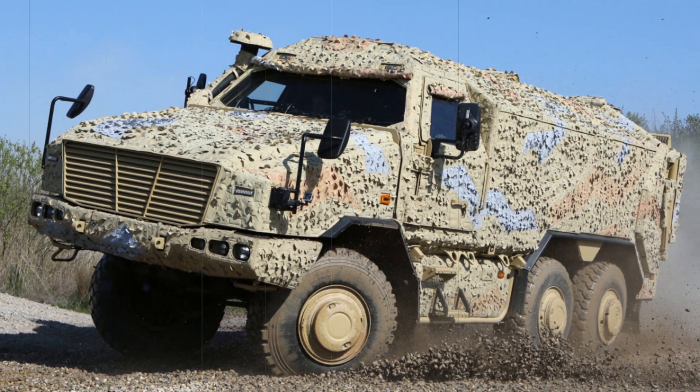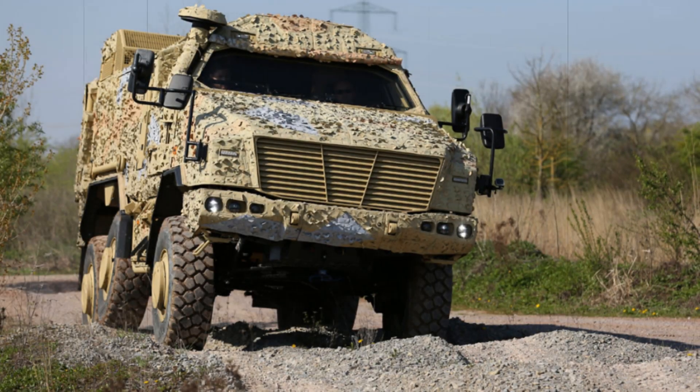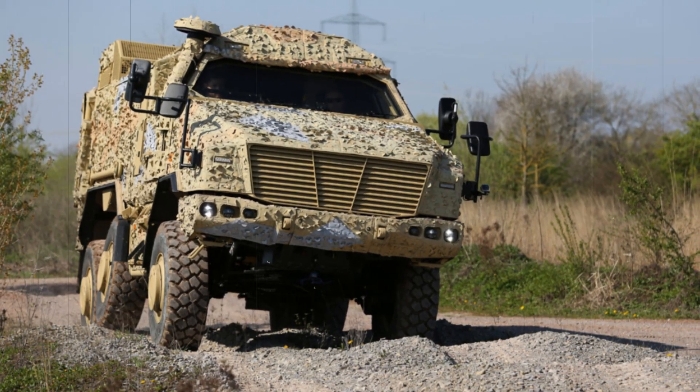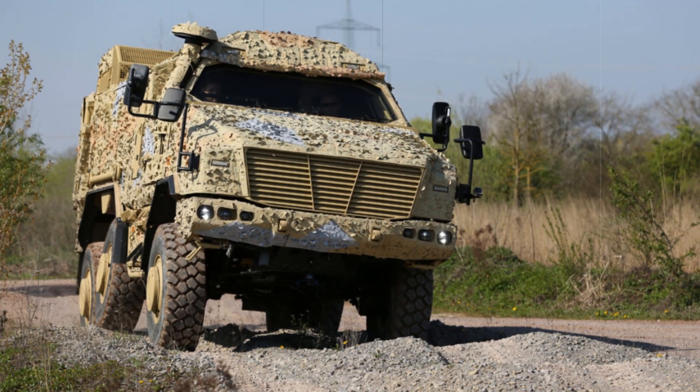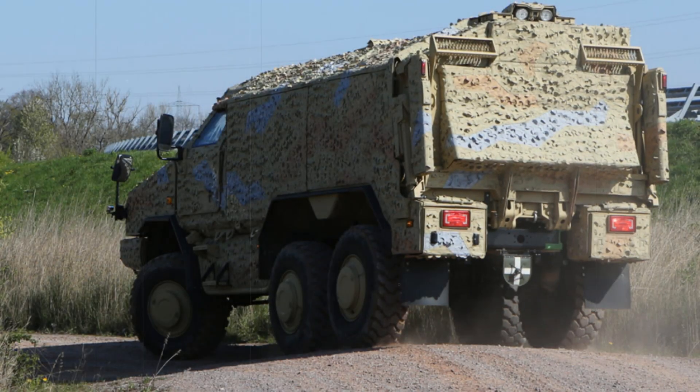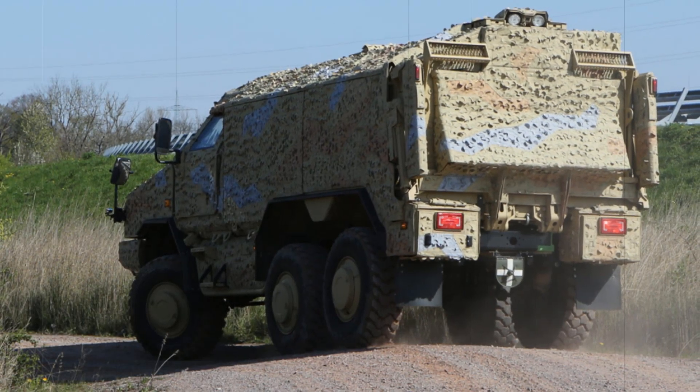The 6x6 version of the Dingo 3 is tailored for troop transport, providing enhanced capacity and protection. This larger model offers an internal height of 1.7 meters and a protected volume of up to 17 cubic meters, significantly improving crew comfort and operational efficiency.